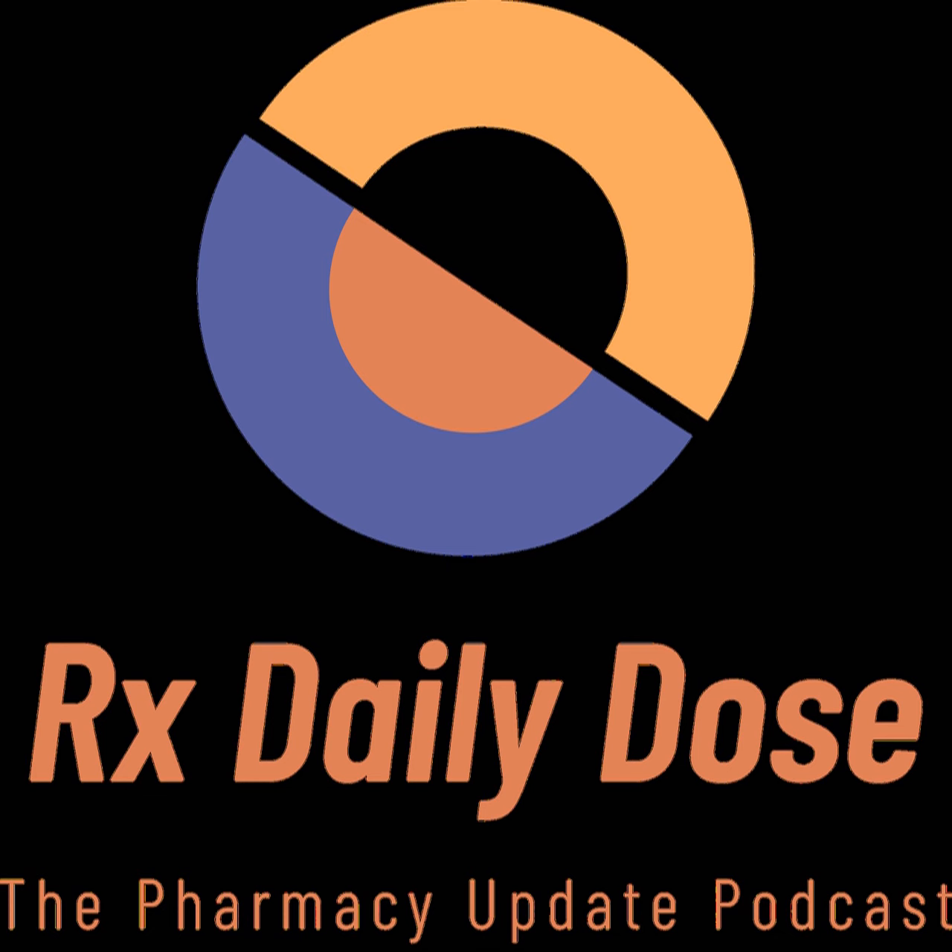Finally, the FDA approved triheptanoin, which goes by brand name Dojolvi, for pediatric and adult patients with molecularly confirmed long-chain fatty acid oxidation disorders. These disorders are a group of rare, life-threatening genetic disorders in which the body is not able to convert long-chain fatty acids into energy. Dojolvi is a source of calories and fatty acids for these patients, and it is estimated to affect one out of every 10,000 people in the United States.